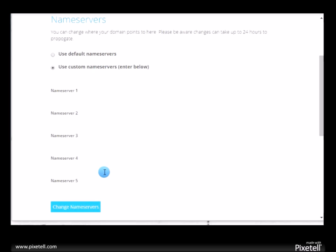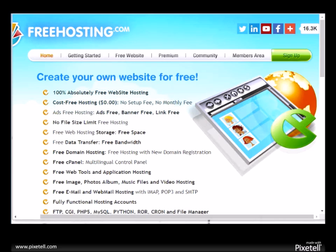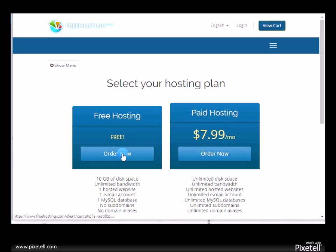So right now we're going to stop this video and we'll be right back. Now let's go and register your hosting. Get your free hosting account — go to freehosting.com, that's f-r-e-e-h-o-s-t-i-n-g dot com. When you get there it should look just like this. Click on 'sign up,' then click 'free hosting — order now.'